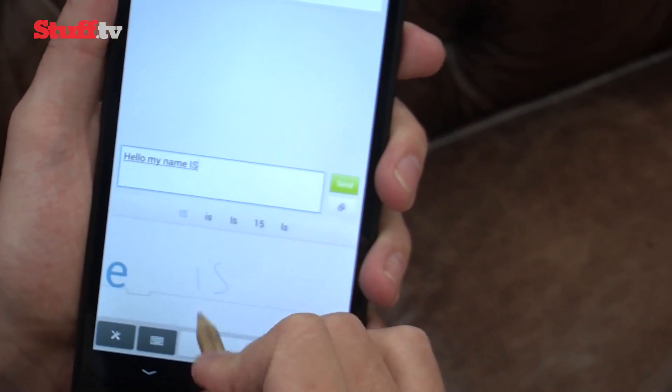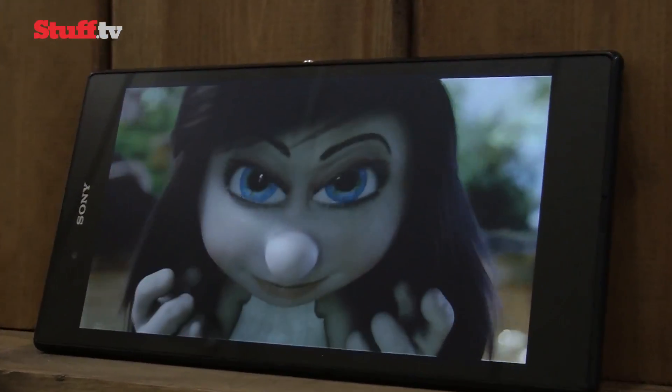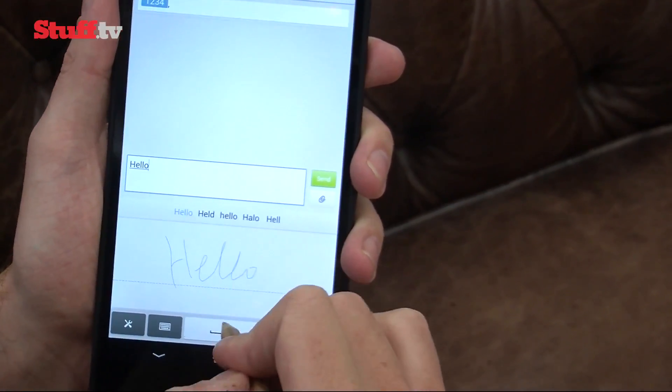We're yet to put it through its paces but it's the fastest phone in the world, so we've got pretty high hopes. It handled this HD movie trailer without tripping up, thanks to Qualcomm's quad-core processor which runs along at a very speedy 2.2GHz.